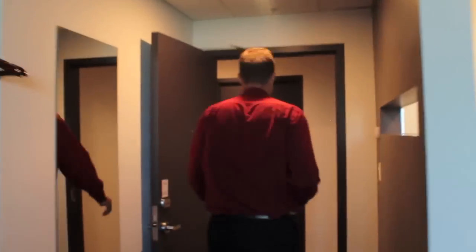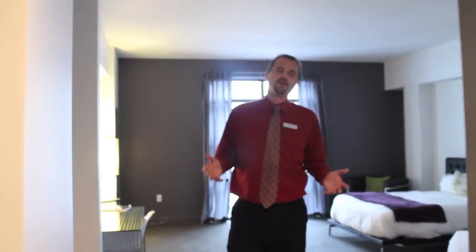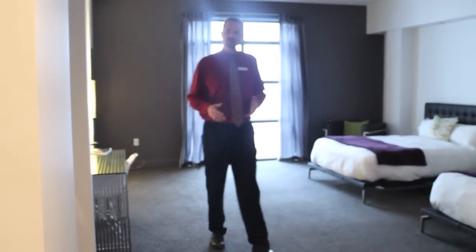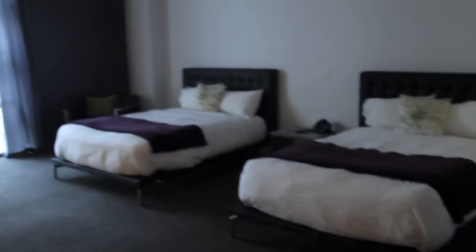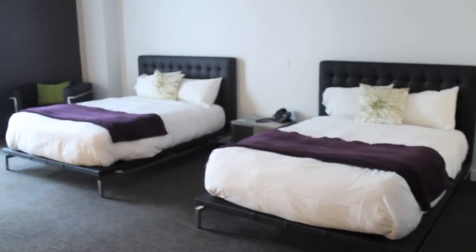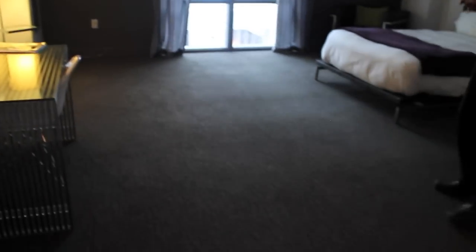Now we'll come and show you one of our atrium view suites. This is one of our interior or atrium view rooms. This one in particular has two double beds and is one of our wheelchair accessible rooms, so it does have a little bit of extra space to move around. Our rooms do vary from about 400 to 550 square feet.